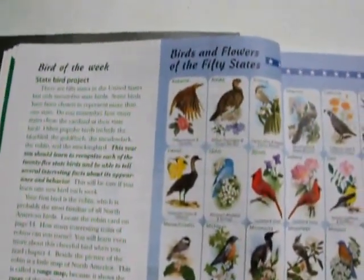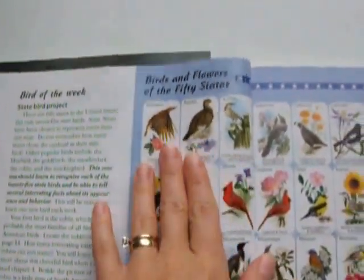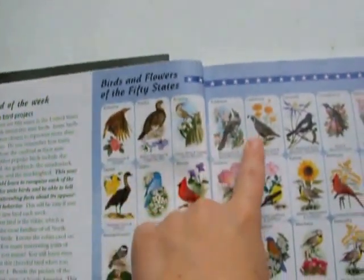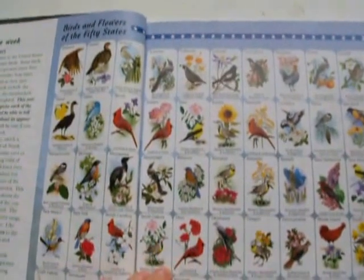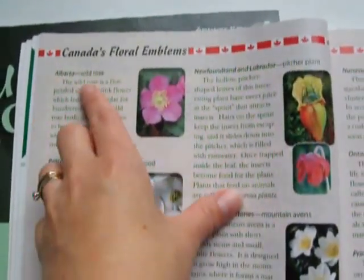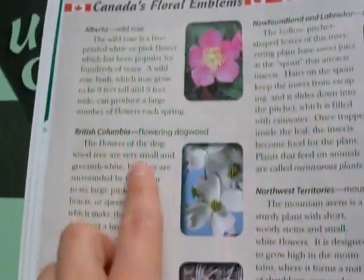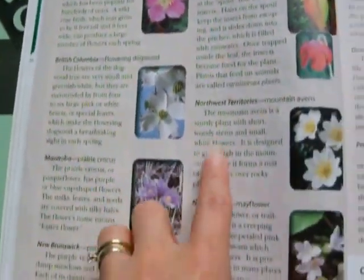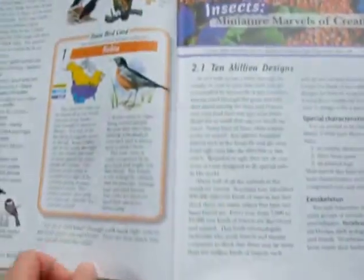There's a bird project and flower project where they expect you to learn each state's bird and flower. We did our own state but didn't do all of them. They also ask students to memorize the flowers of Canada's provinces — for example, Alberta's is the wild rose and British Columbia's is the flowering dogwood. We looked through them but did not memorize them.